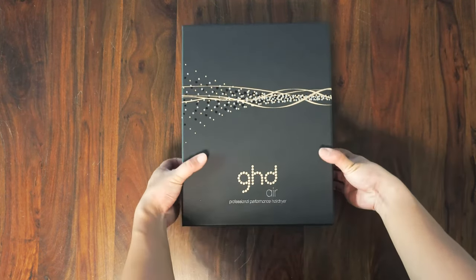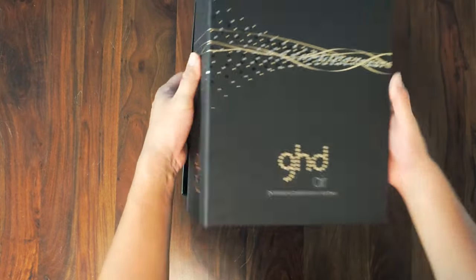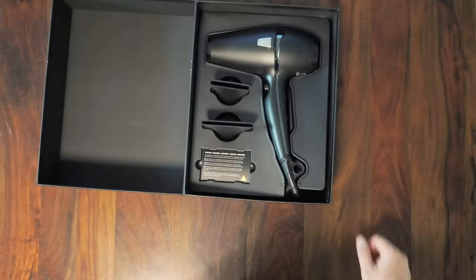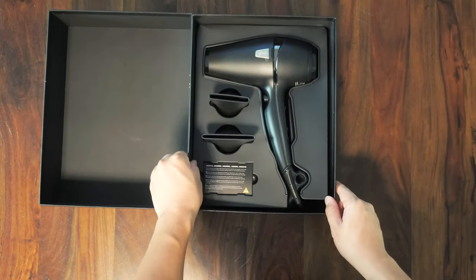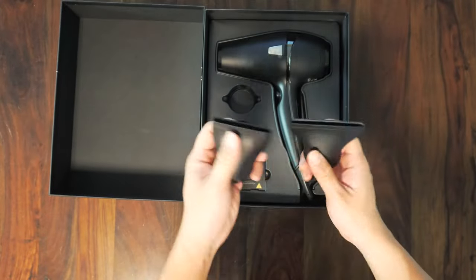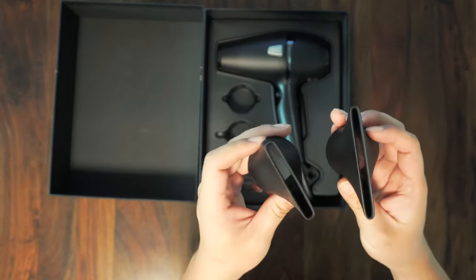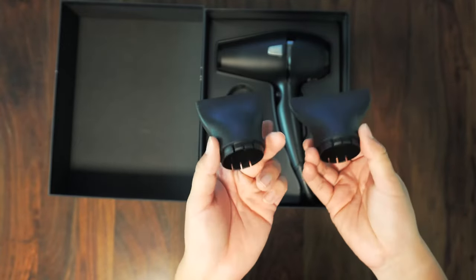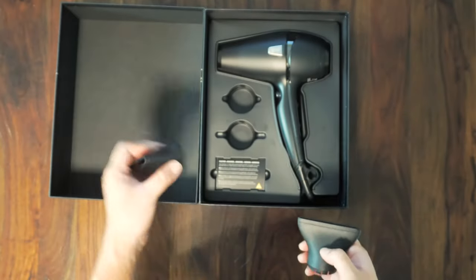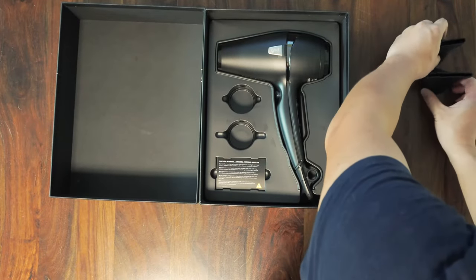GHD Air Professional Performance hair dryer — let's open the box and see what's inside. We've got two different types of attachments: one is a little narrower and one is a little wider. I'm not sure what they're each for since I barely use a hair dryer myself, but at least having two attachments is nice.